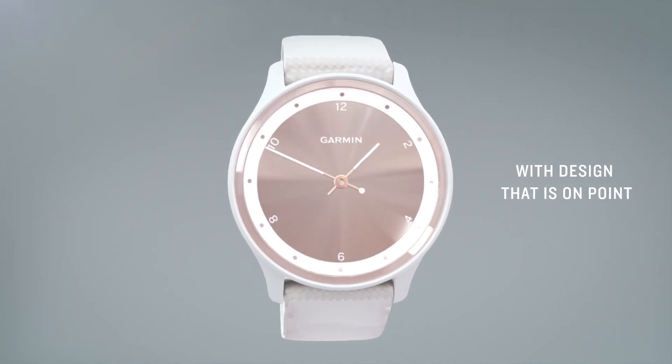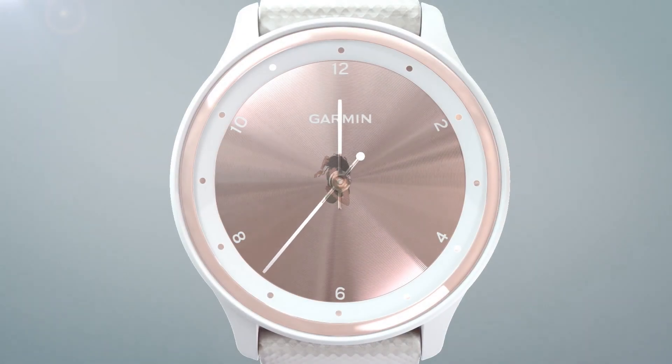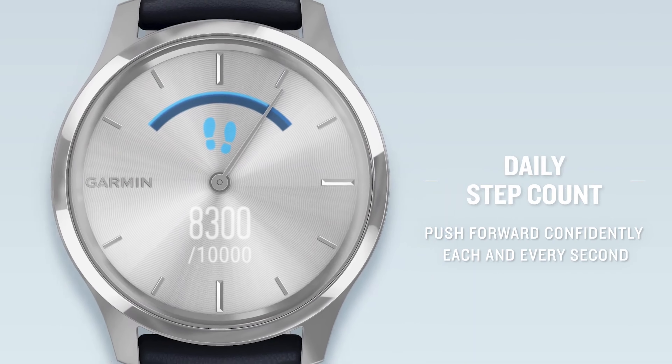There are plenty of features to go around. You'll enjoy 5 days of battery life on a single charge, 5ATM water resistance, activity, sleep tracking, heart rate monitoring, stress tracking, blood oxygen monitoring, female health tracking, and more.